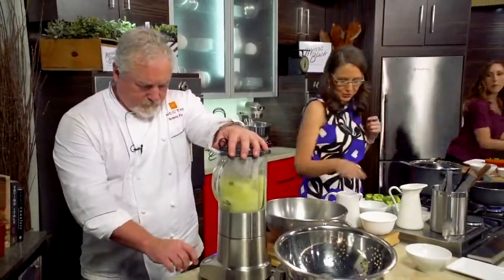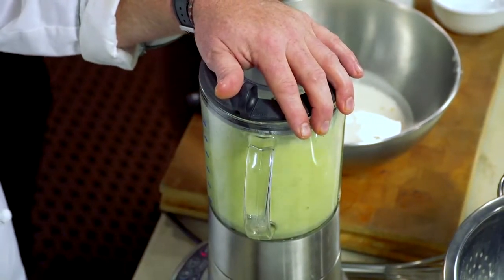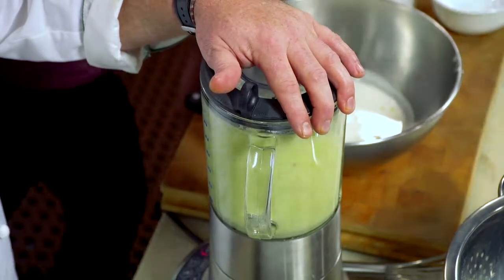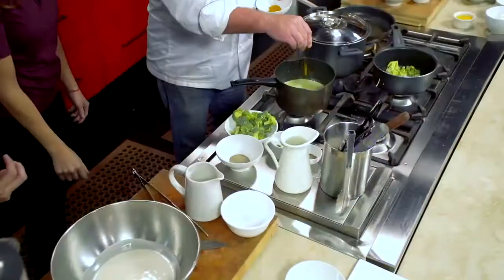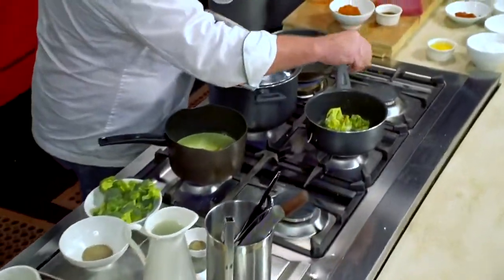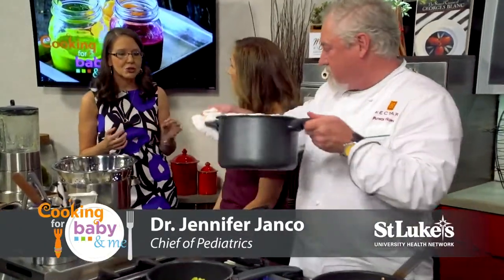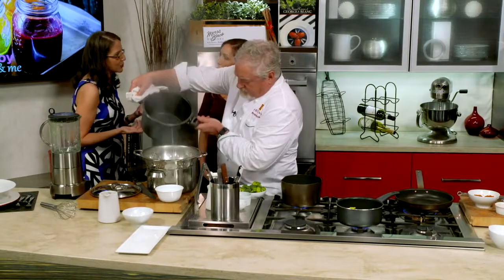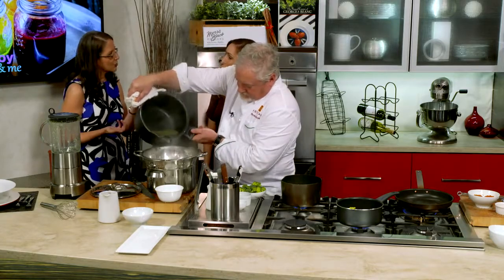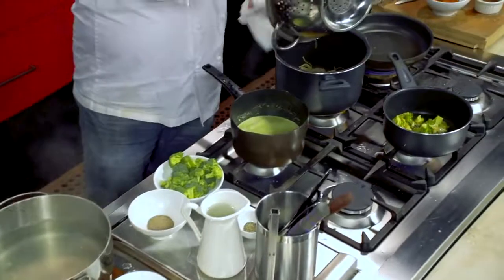We're going to blend this up and puree it, then put it right back in the pot. We can season it with a little bit of curry. As for cooking broccoli before serving it to kids — from a pediatrician's standpoint, you don't want a child to choke. Under the age of four is the highest risk of choking, so something with a hearty texture might be harder for them to chew. Raw vegetables under age four can cause a little more trouble.